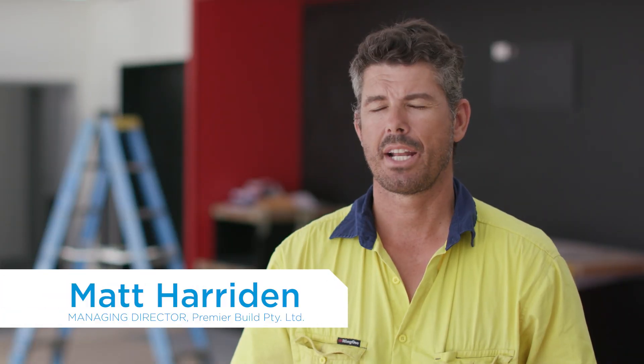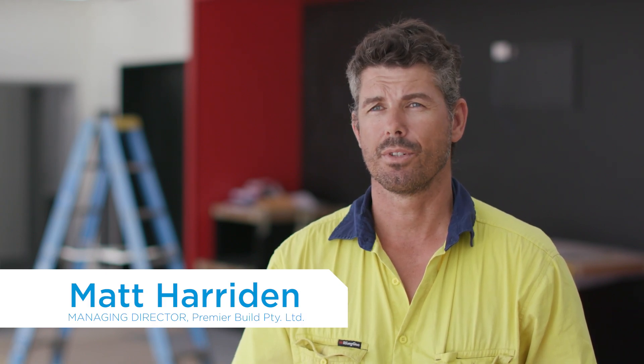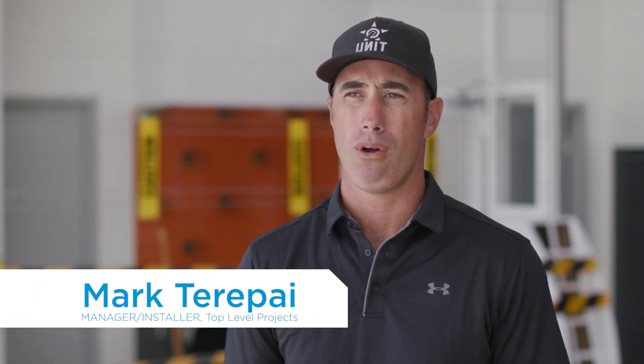My name is Matt Harridan, the managing director of PremierBuild. I'm responsible for all construction work that we do, all the way from start to finish. I'm Mark Terrapoy from Top Level Projects. My role is manager and installer of all the high-safety products.